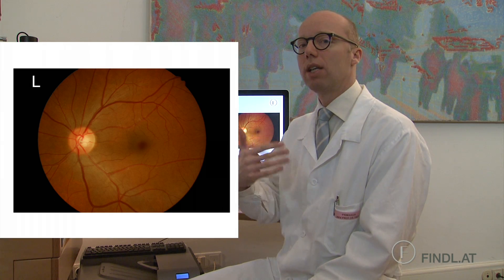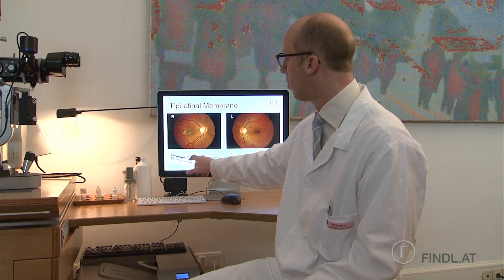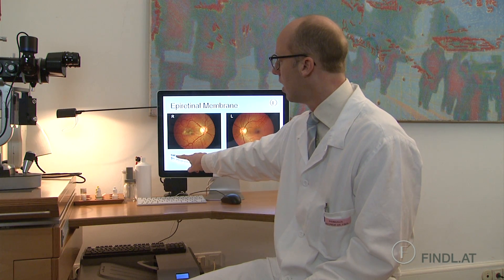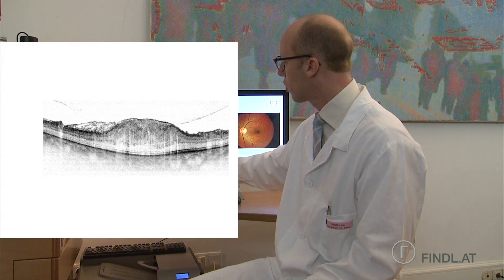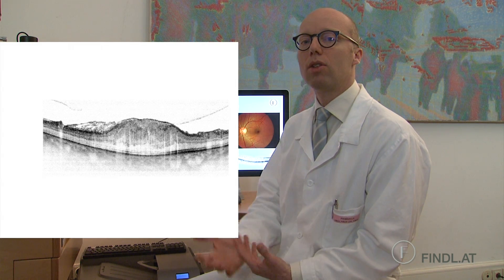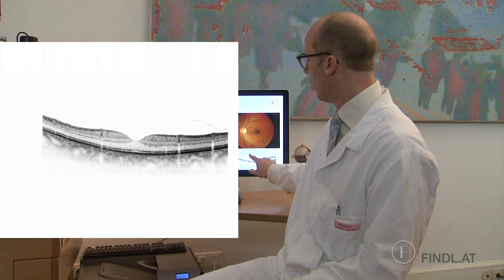What we do then is something called an OCT, or optical coherence tomography, which is an optical way of getting transversal cuts through the retina. You can see that there is a thin membrane here on the retina causing traction and causing significant thickening of the retina. Here we can see the other eye of the patient, which is normal.